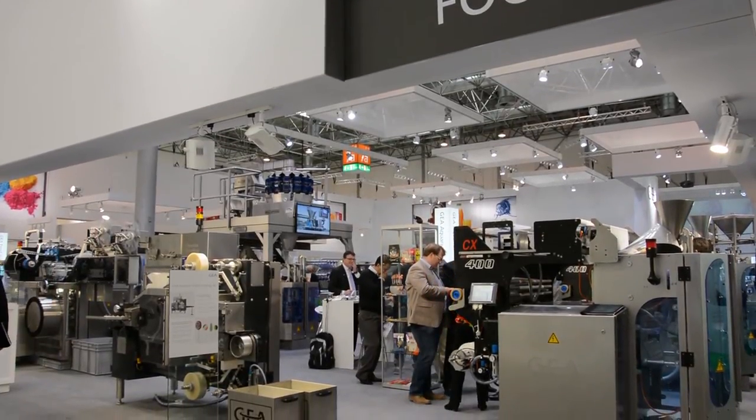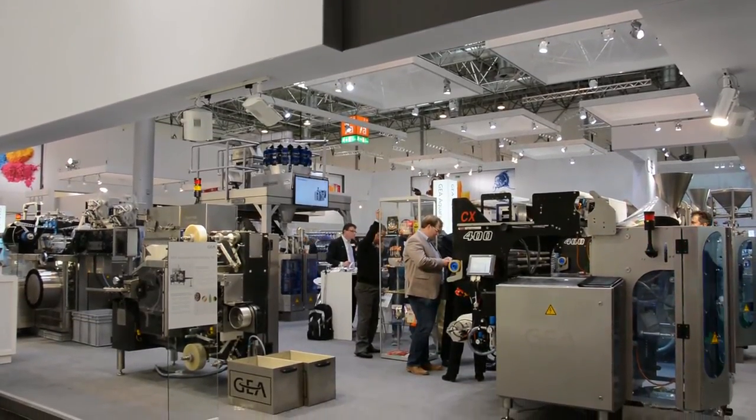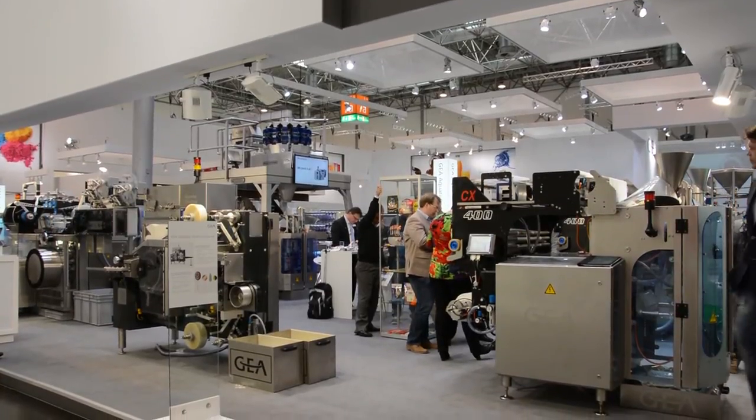These systems tell the operator that a contaminant is there and we need to deal with it — we need to reject the batch, et cetera.